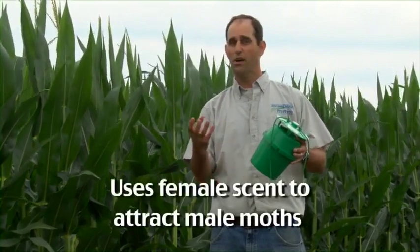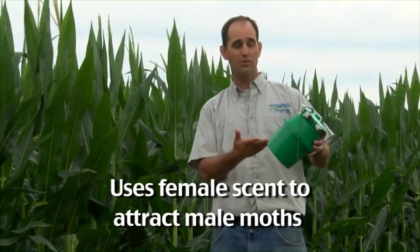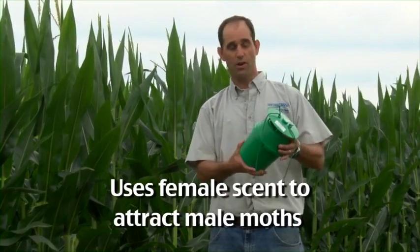Black cutworm is not easily controlled with BT corn, it's not easily controlled with seed treatments. So one way to get a handle on your local population of black cutworm and understand if it's posing a threat to your field is to use a pheromone trap, which is just what I have here. This pheromone trap would be set with the pheromone of the female moth, and that smell of the female moth would attract the male moth. We would capture the male moths in the trap just by opening it up, looking at it, and counting the number of moths. And based on the number of moths we find, we can assess whether this field or adjacent fields or even regional fields are at threat from black cutworm damage.